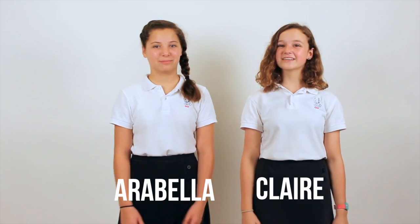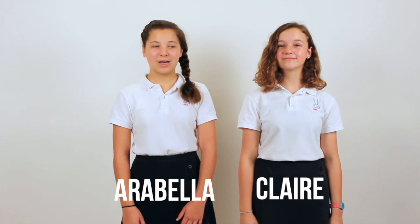Hi, I'm Claire. I'm Marabella. And we're here to teach you how to responsibly use your laptop so you can be prepared to learn.